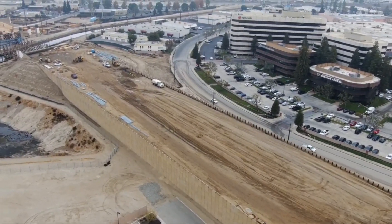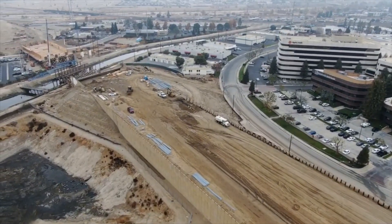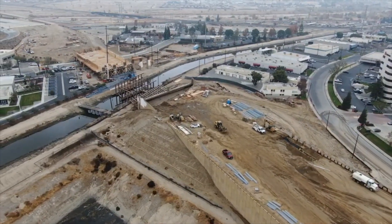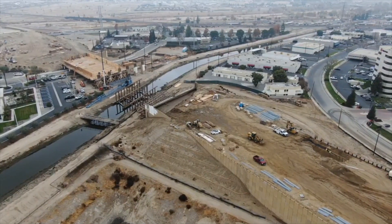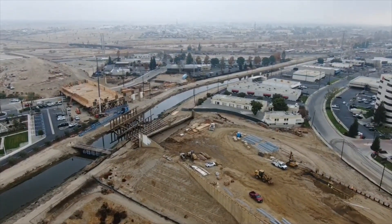This next piece absolutely blew my mind when I was filming — I can't believe how much progress has been made here. Look at those columns that have been placed in the canal, and the overpass which is already constructed over Commerce Drive. It's just amazing to me how every time I come out to film there is so much progress to see.